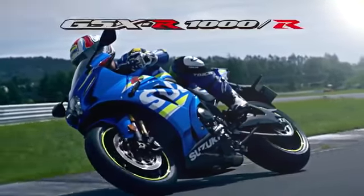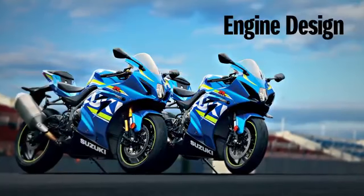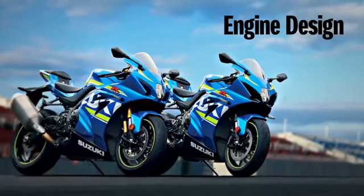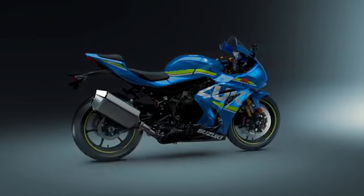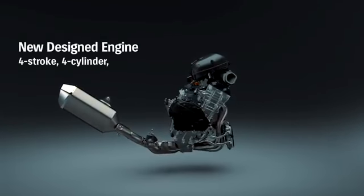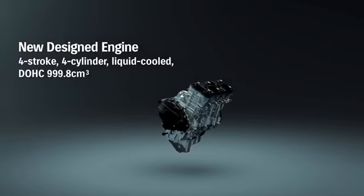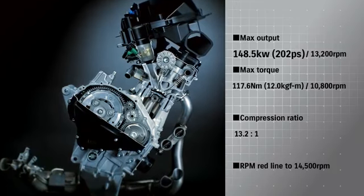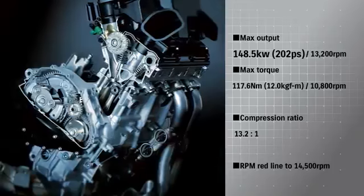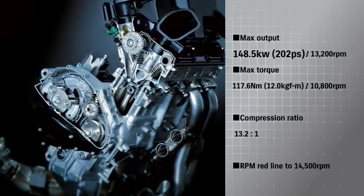Suzuki GSX-R1000. This GSX-R1000 incorporates a newly designed 4-stroke liquid-cooled DOHC 999.8cc inline-4 engine, with maximum output of 202 and maximum torque of 12. It takes the RPM redline to 14,500 RPM.